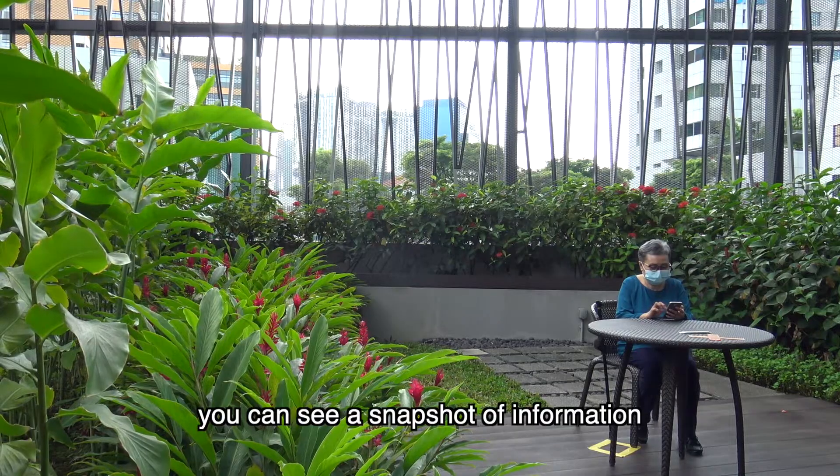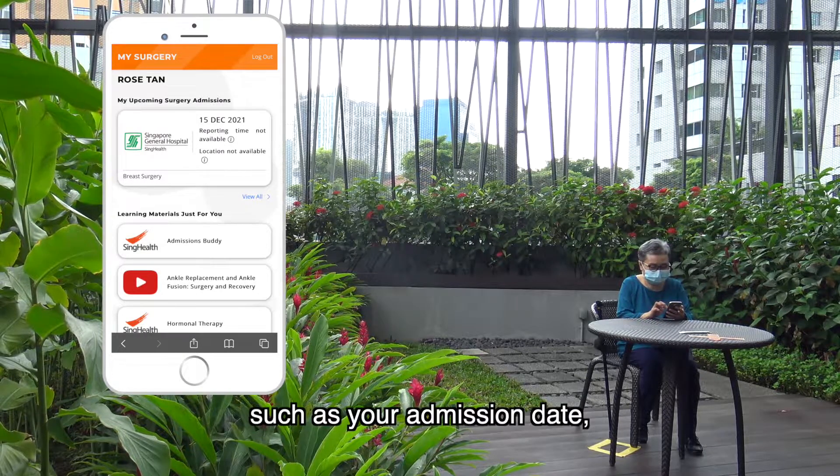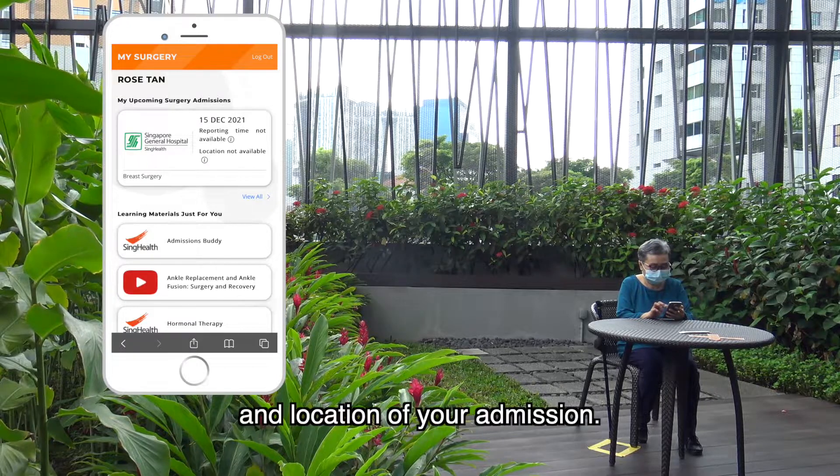Upon log in, you can see a snapshot of information about your upcoming surgery, such as your admission date, reporting time, and location of your admission.